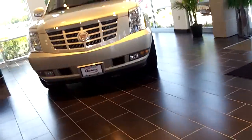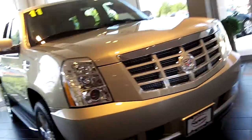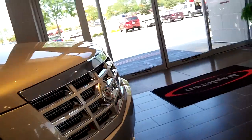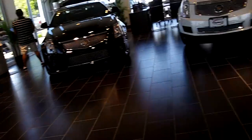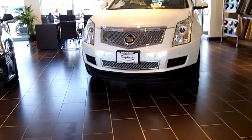Well guys, that's the accessory tours here at Napleton Cadillac in Rockford, Illinois. Be sure to stay tuned for a lot more videos. Thanks for watching.